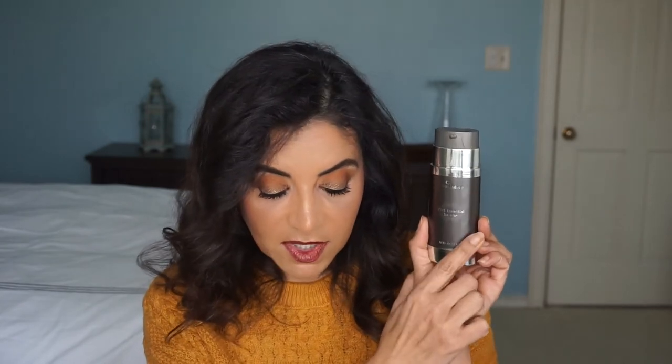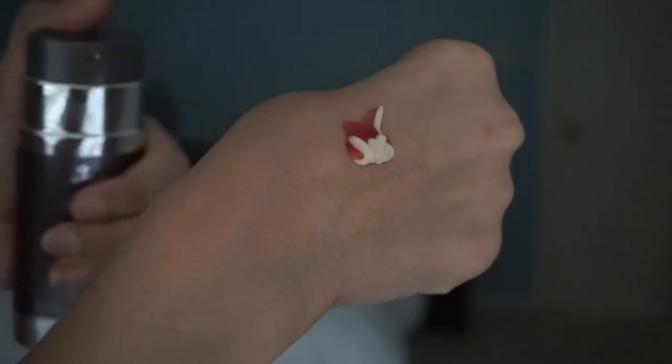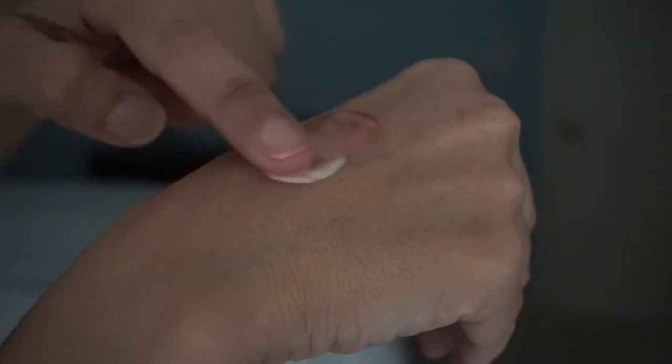There are two different sides in this jar. One side has the TNS recovery, which has the growth factors, proteins, collagen, and antioxidants. The other side has the APS corrective. So a recovery and a corrective side. In the corrective side it has antioxidants, peptides, hyaluronic acid, vitamin C, vitamin E, CoQ10, green tea, shea butter, and other things too. When you apply it, you do one pump and out comes two different colors of lotion. You just mix it together and then you put it on your face.